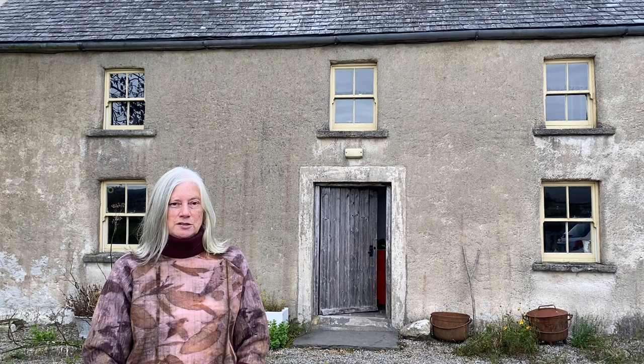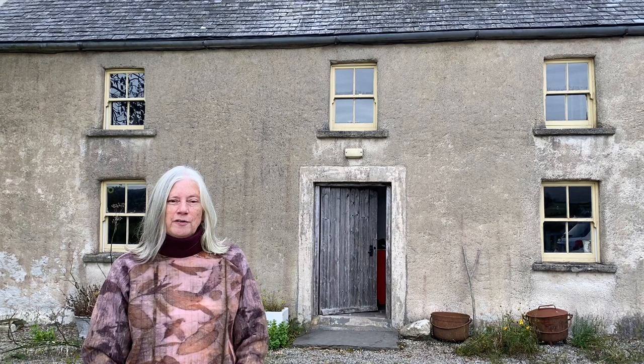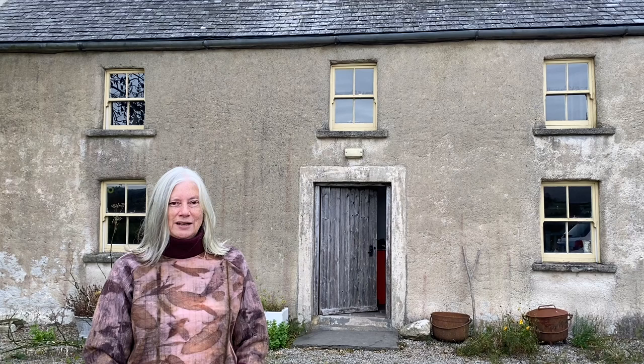Today in November 2020 I'm developing dye and print borders around my garden studio, but when the journey began just about 16 years ago the old farmhouse behind me had not been lived in since 1928. I hope you enjoy the journey and at the end of this presentation I'm going to open some eco bundles, so you can see the magic of what homegrown vegetation can produce on fabric.